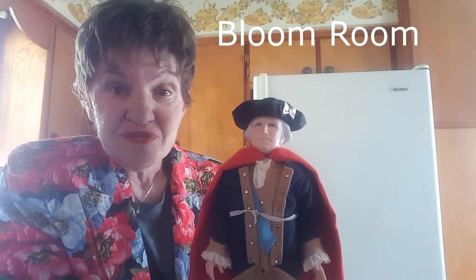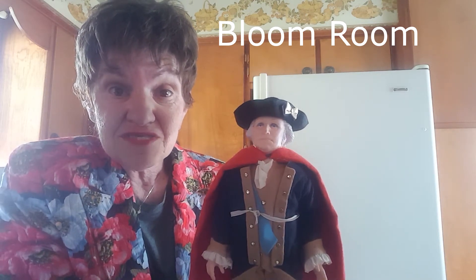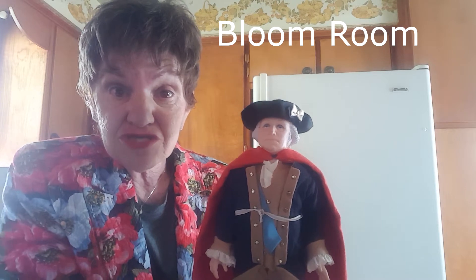Welcome to the Bloom Room. Today's flower has something to do with George Washington.